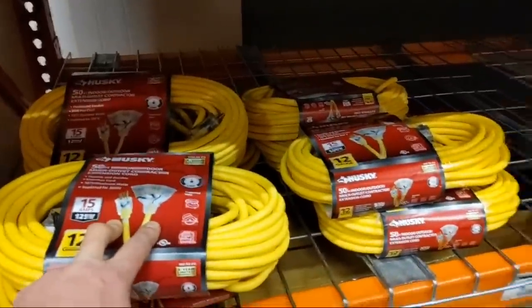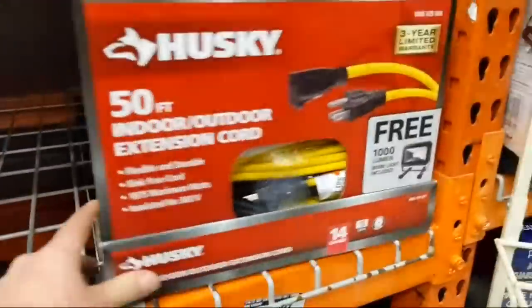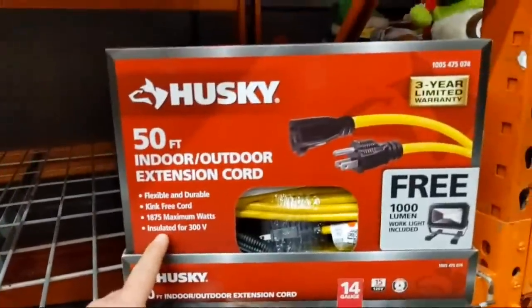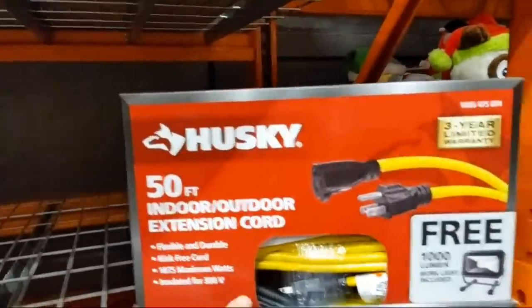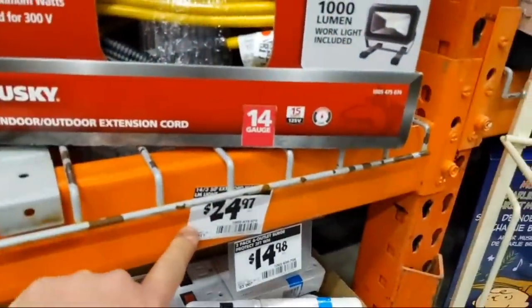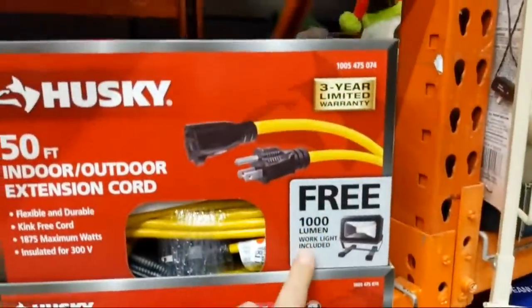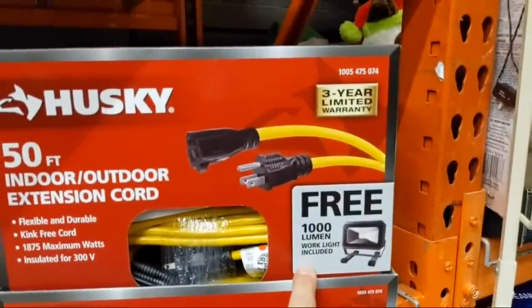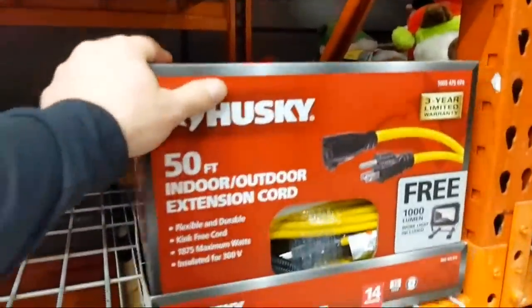They also have 14-gauge 50-foot yellow cords at $24.97 — a little over 20 bucks instead of under 20. These come with a free thousand-lumen work light, which is pretty cool. A young gentleman who works in the store pointed that out to me.